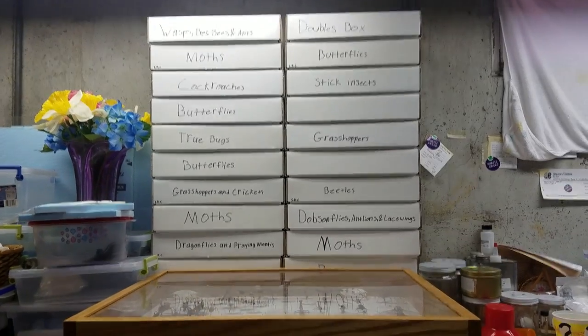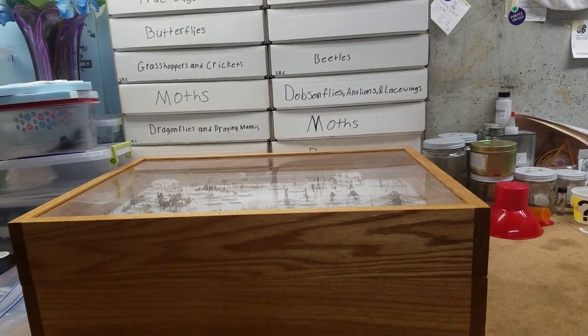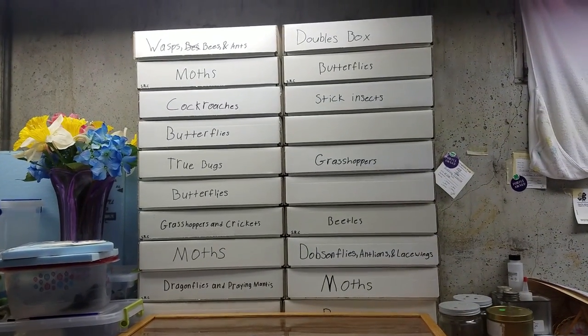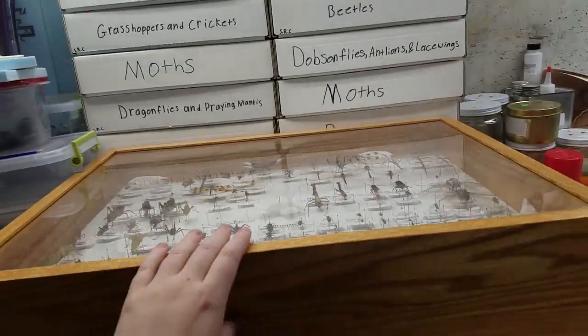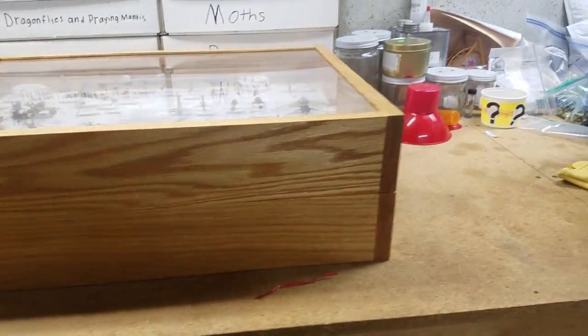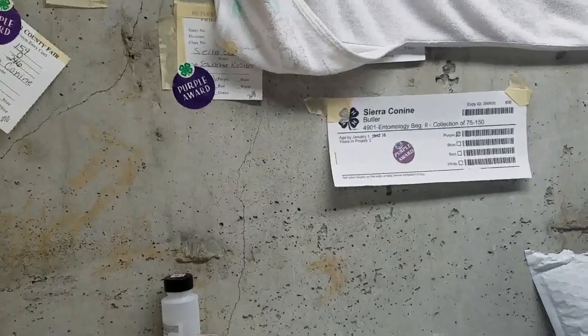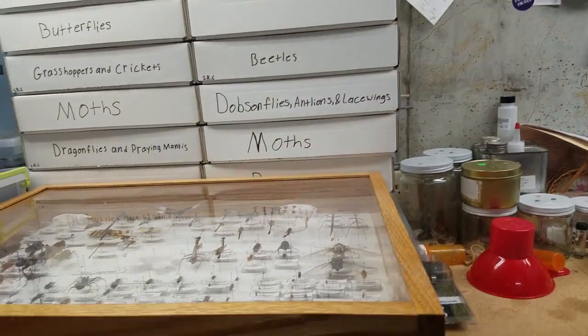Hey guys, it's a proud cat lover, and recently I've been having requests to do a new insect video. So I'll show you real quick. These are all my insect boxes I have — I believe there are 24. And then of course I have my two big boxes here that were my display kits when I was into entomology when I was younger. You can see here, these are a few of the deals I have taped to the wall that were from my entomology.